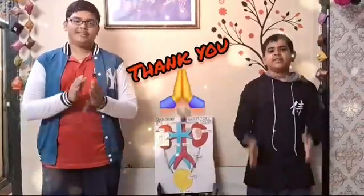If you like our videos, please like, share and subscribe. Thank you.